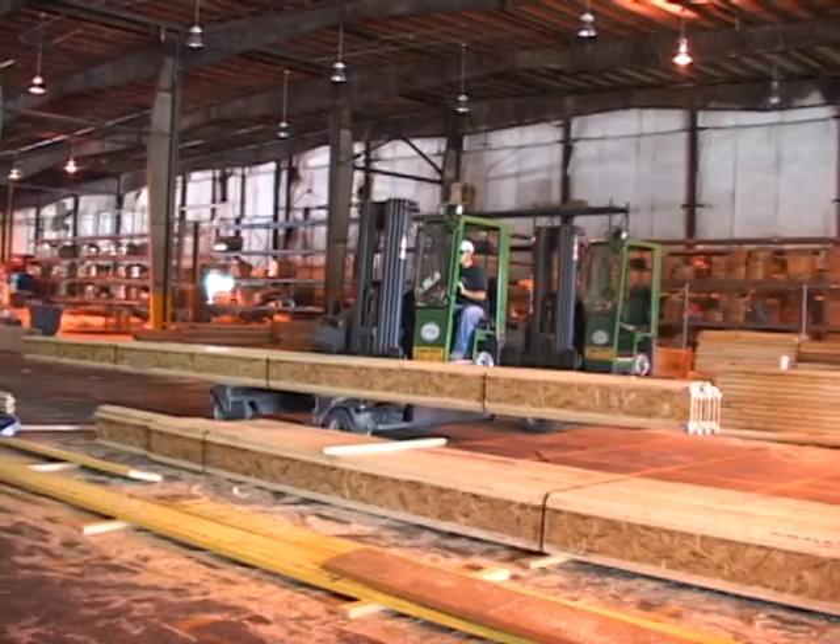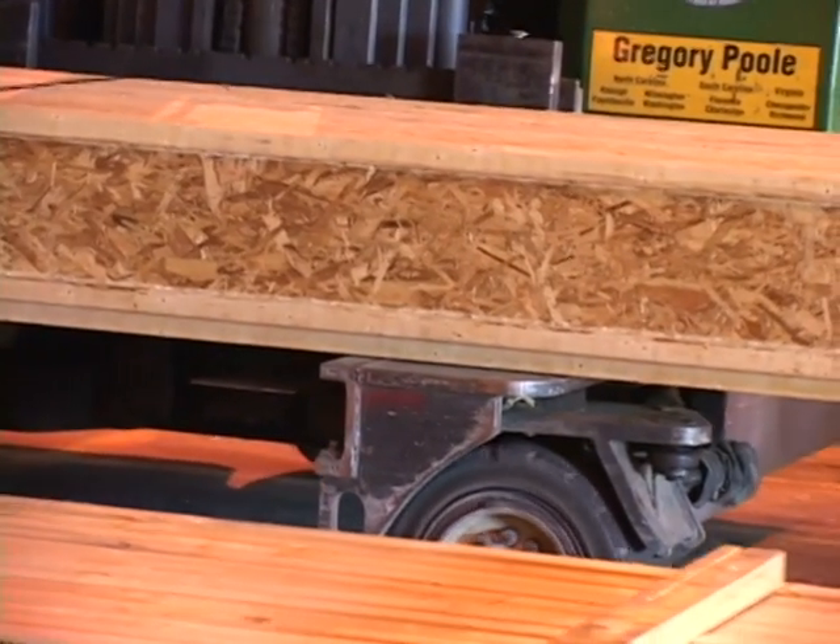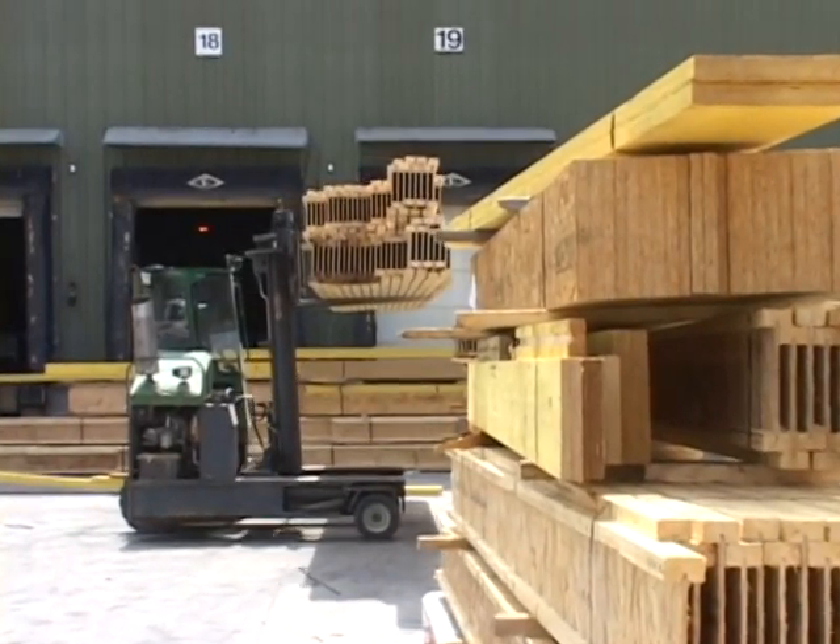Structural Technologies provides I-joist, LVL beams, rim board, and glue laminated beams and columns from our vast inventory.